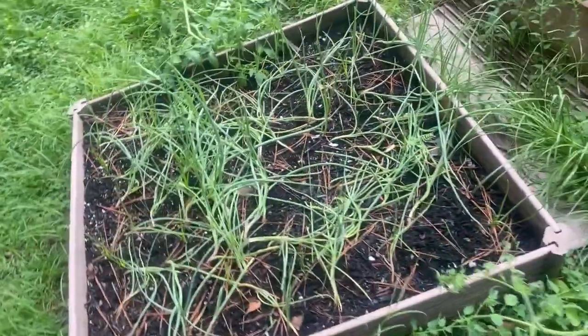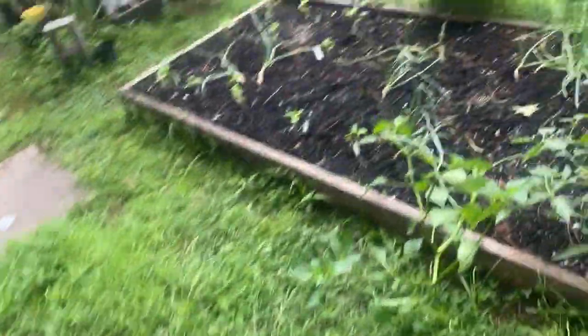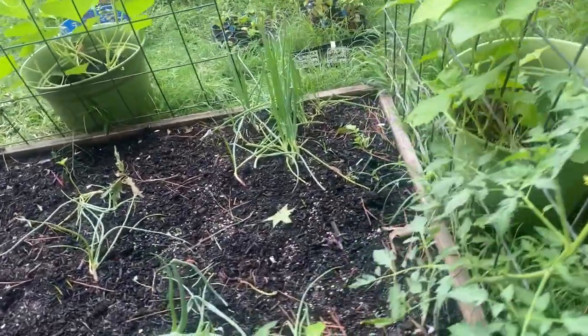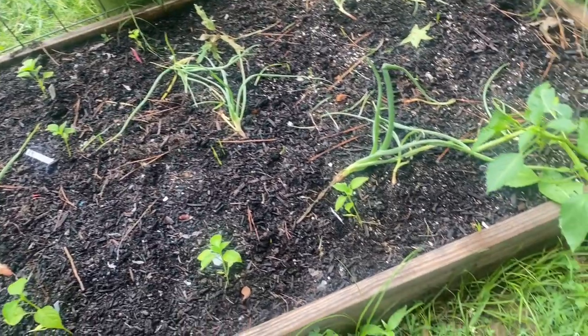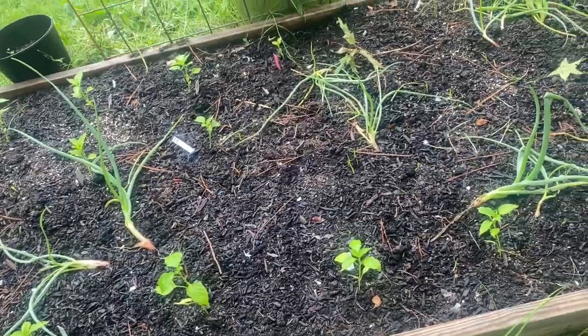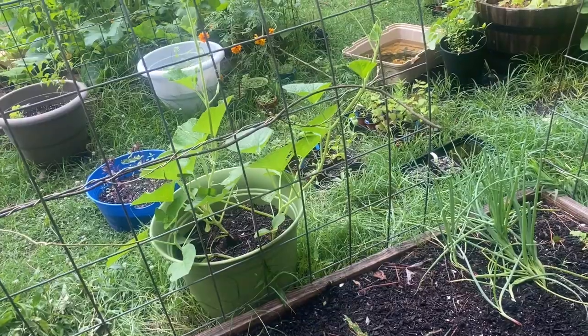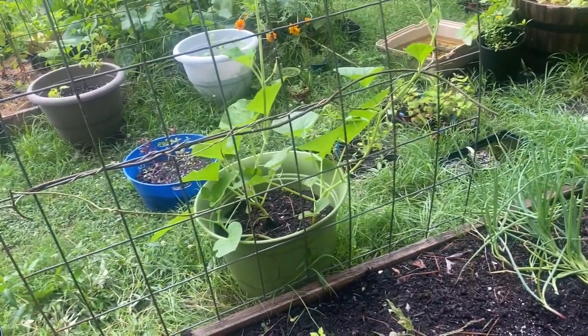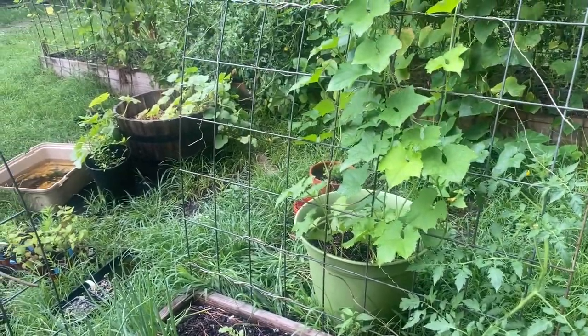The onions we planted back in December are a bit disappointing — I've had a few decent ones. I pulled these onions out and replaced that area with peppers just the other day and it's coming along really nice. I realize I do not like bucket gardening here in Arkansas — the watering is too much with the heat and humidity to grow anything really nice in buckets.